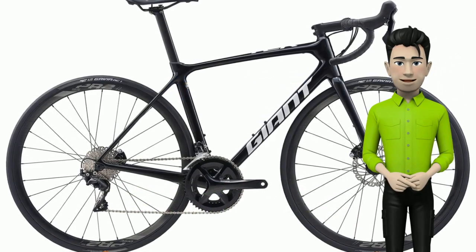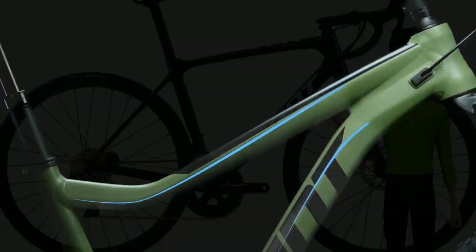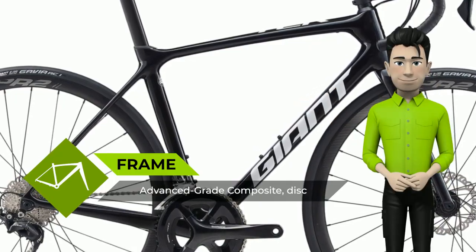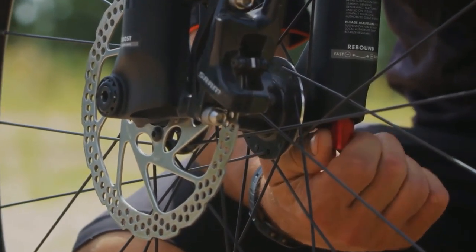Greetings. Meet the new Giant TCR Advanced 2 Disc Pro Compact 2020 Year Bike. Training, racing, pushing it to the limit. Whether you're attacking the field or digging deep for a new PR, the lightweight and efficient TCR Advanced Disc with integrated disc brake technology delivers total performance on the road.